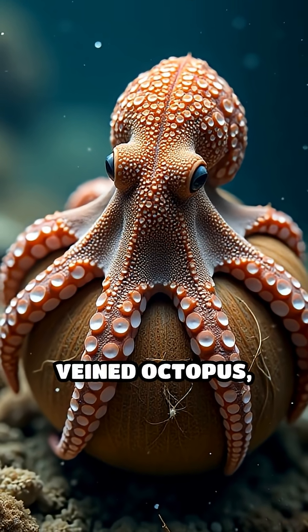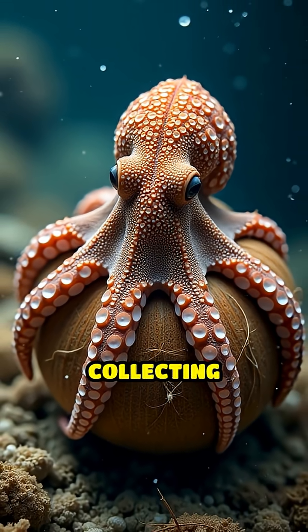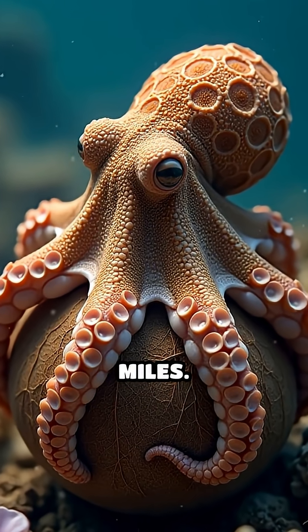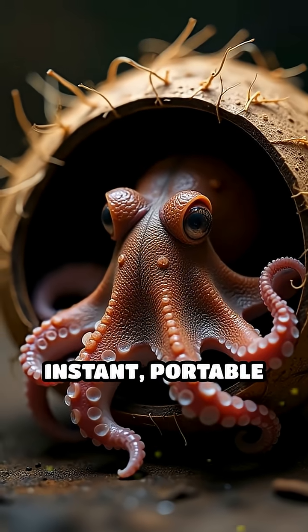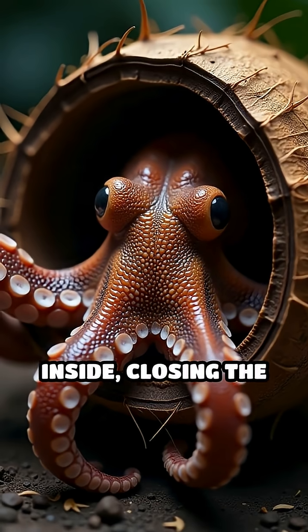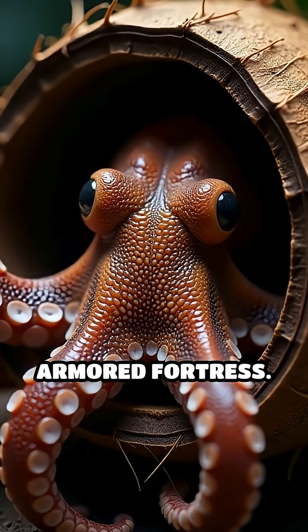Some octopuses, like the crafty veined octopus, have been caught on camera collecting discarded coconut shells, stacking them, and carrying them for miles. Why? Instant, portable shelter. When danger strikes, the octopus slips inside, closing the shell for a near-perfect armoured fortress.